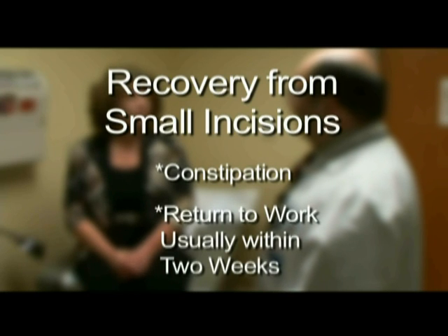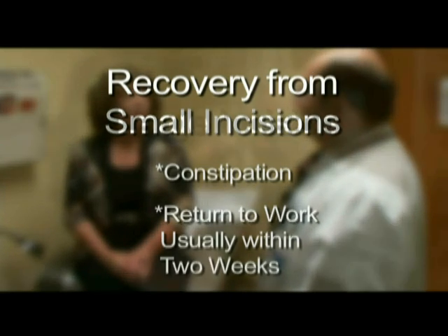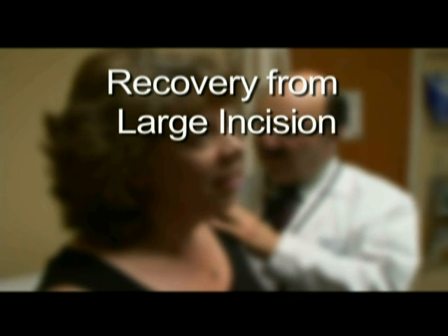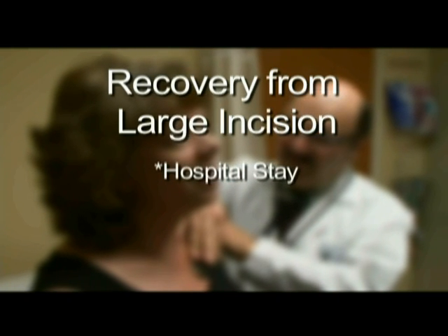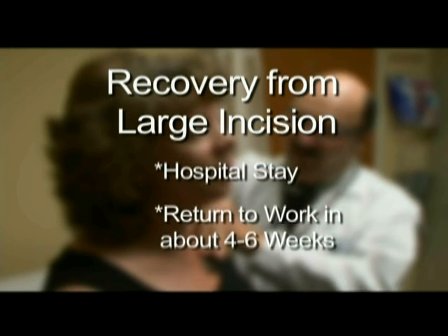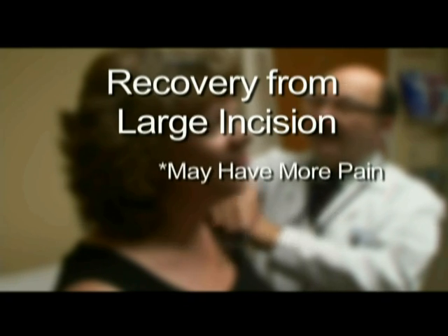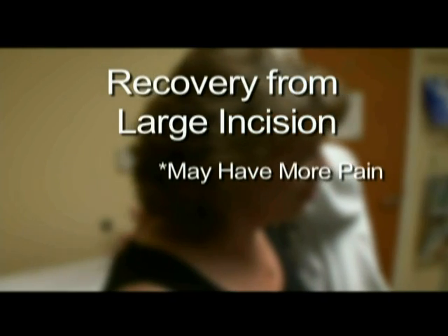Various aspects of your operation may affect your return to normal activity, so be sure to ask your doctor about this. If a large incision is used to remove your gallbladder, your recovery will take longer. You can expect to spend several days in the hospital. It may take four to six weeks before you can return to work and other normal activities. You may also experience more pain from the incision that requires you to take pain medicine for a longer period.